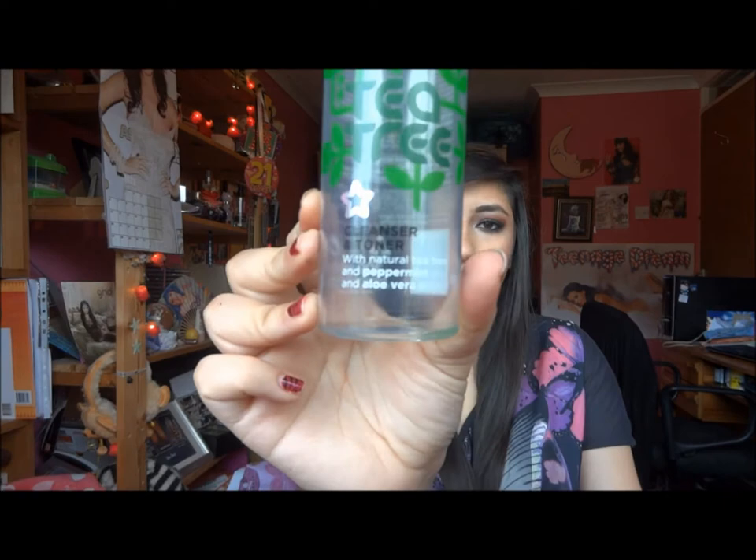Now on to skincare. I've used up this tea tree foaming facial wash from Superdrug. I really like this — it's a foam you pump out and clean your face with. I would repurchase it and it's really cheap. Along with that I have the tea tree cleanser and toner, which is my holy grail — I always repurchase it. I've got another one on the go and when that runs out I'll be repurchasing it because it's so good for the skin.